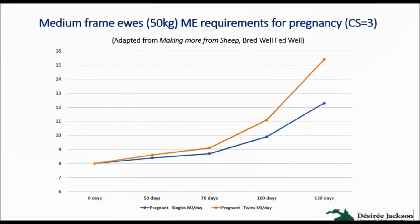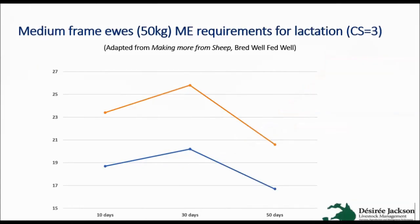There's a graph which shows how the energy requirements for pregnant ewes increases. The blue line is the energy requirements for ewes with singles and the orange line is pregnant with twins. In those first three months of pregnancy there isn't much of a difference between singles and twins, but once they get up to about 100 days pregnancy it really starts to go through the roof. From zero to 130 days pregnant, that would be like feeding that ewe an extra half a kilo of grain to make up that energy deficiency.